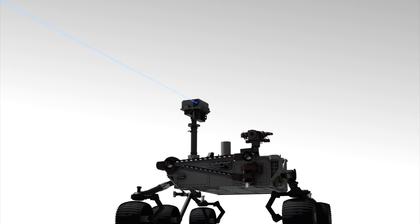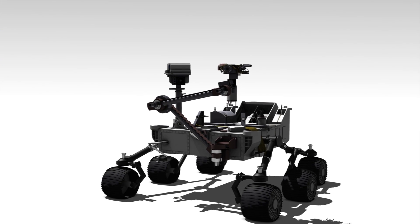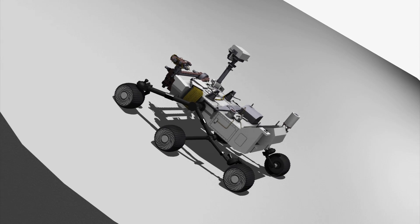The Mars rover can fire a laser to analyze the composition of vaporized materials. A robotic arm with a camera and spectrometer provides a closer view of rocks and soil. The rover is designed to handle a slope of 45 degrees.